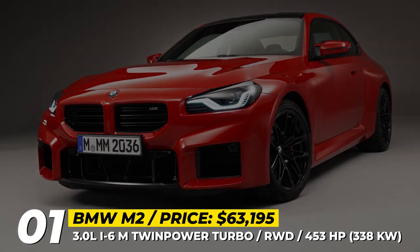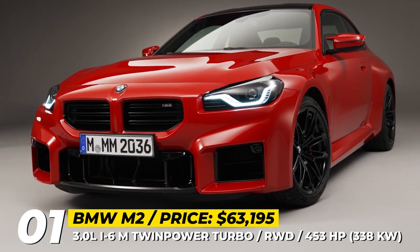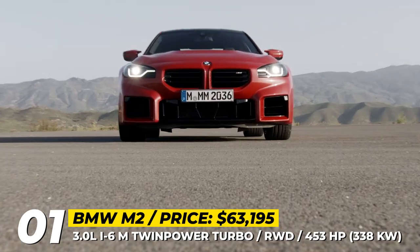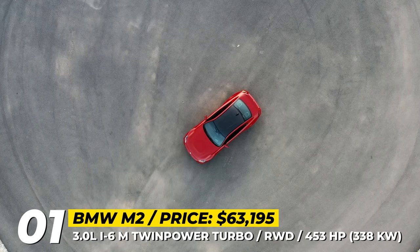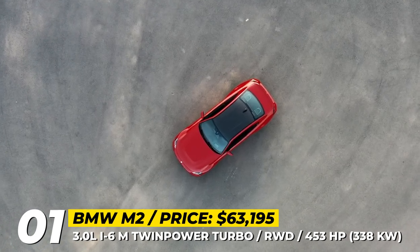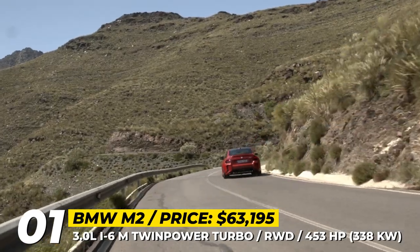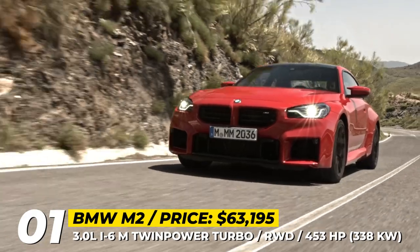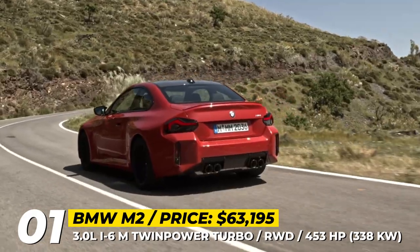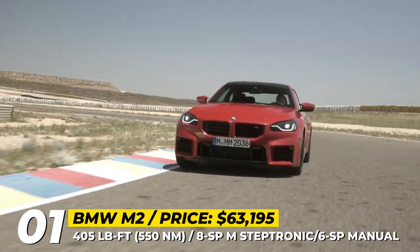BMW M2. The second-generation M2 sports car has managed to retain its classic grille, pleasing the fans of traditional BMW design. The latest version of the vehicle is 2 inches wider and 4 inches longer, and it rides on 19 or 20-inch wheels fitted with Michelin Pilot Sport 4S tires. An exclusive Sandford blue paint job is now available, but there are four more metallic and non-metallic color options.